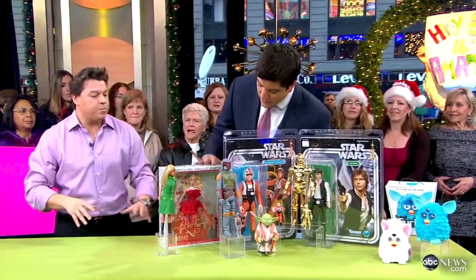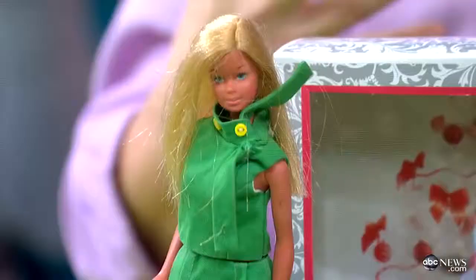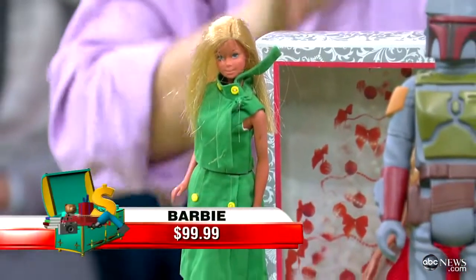And then here we have Barbie by Mattel. Good old Barbie — she's the perennial favorite. The holiday special by Barbie from Mattel, 2012. These are really, really collectible.